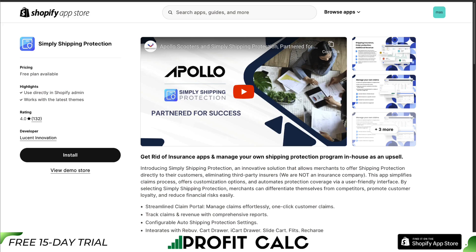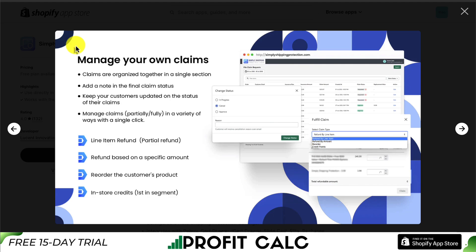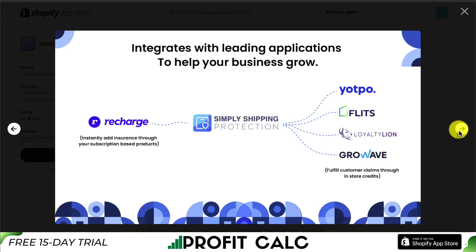Lastly, we have Simply Shipping Protection, so you can get rid of insurance apps and manage your own shipping protection program in-house as an upsell. This app assists merchants in providing their own insurance without the involvement of a third party. It makes it easy to quickly upsell insurance, and it also lets you manage your own claims, with claims organized together in a single section. This allows you to have a revenue boost, along with an efficient user experience and comprehensive reporting. It integrates with leading applications like Yotpo, Flitz, and more.